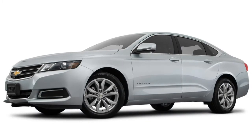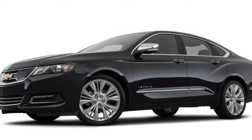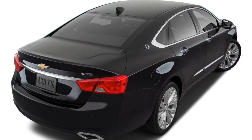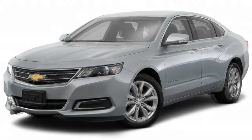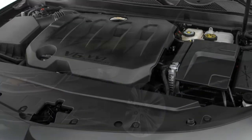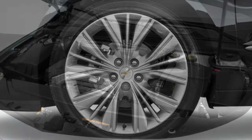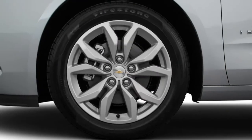The LS trim starts with a good set of standard features: 18-inch steel wheels, sound-insulating laminated windows, automatic headlights, cruise control, power-adjustable mirrors, air conditioning, an 8-way power-adjustable driver seat, a tilt-and-telescoping steering wheel, and 60/40 split-folding rear seats. New for 2018 are keyless entry and start, a rear-view camera, and Chevy's MyLink infotainment system with an 8-inch touchscreen, a six-speaker audio system, OnStar with 4G LTE and Wi-Fi hotspot connectivity, Apple CarPlay and Android Auto compatibility, and two USB ports.